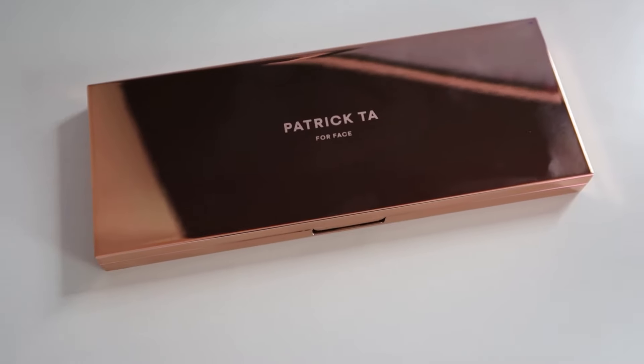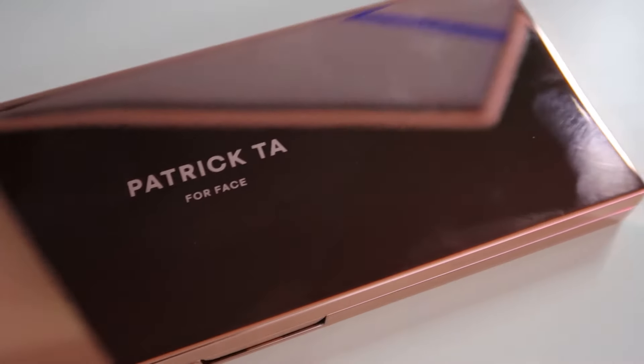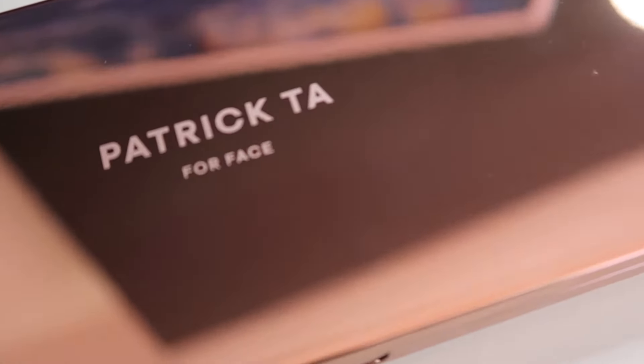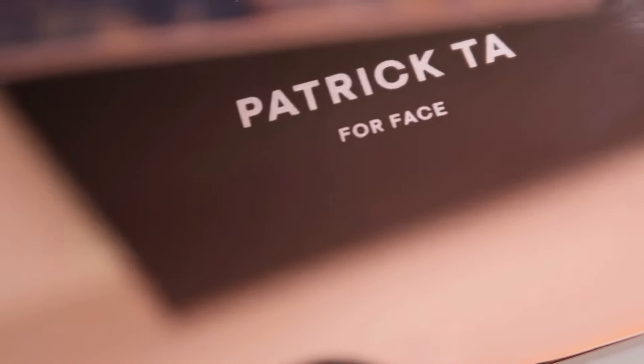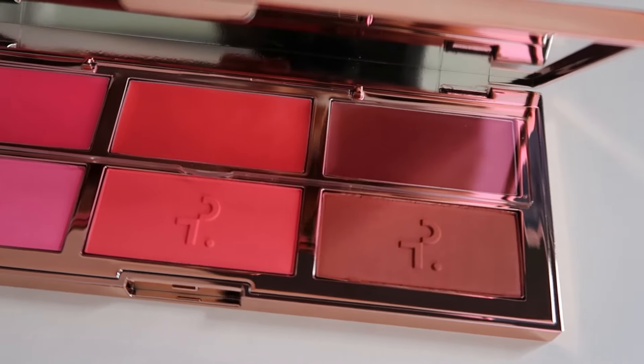Hello beautiful! In today's video we are going to be trying out Patrick Ta's new Major Headlines Blush Palette. If you would like to see if this palette is even worth it and is truly long lasting like it claims to be, keep watching — because we are going to be trying out all three shades, doing a full day's wear test, and applying the cream blush on top of the powder blush to see if it gives us that glowy skin-like finish.